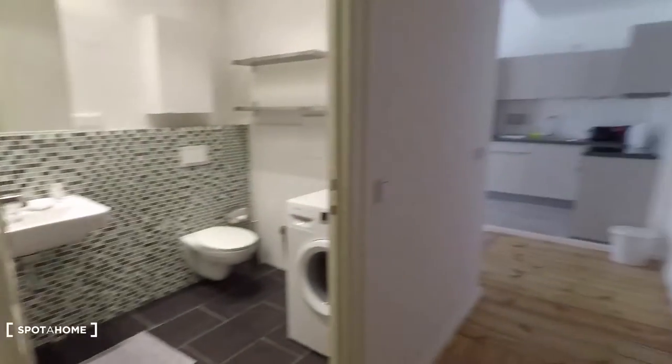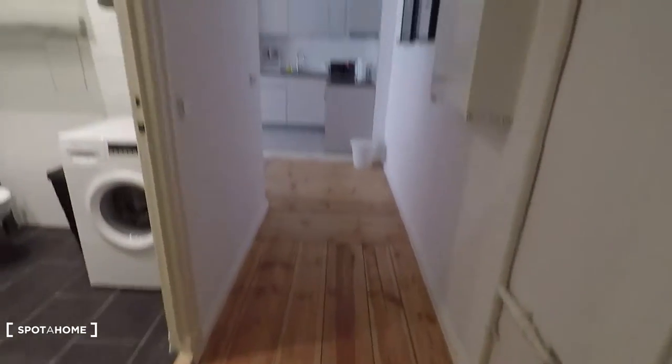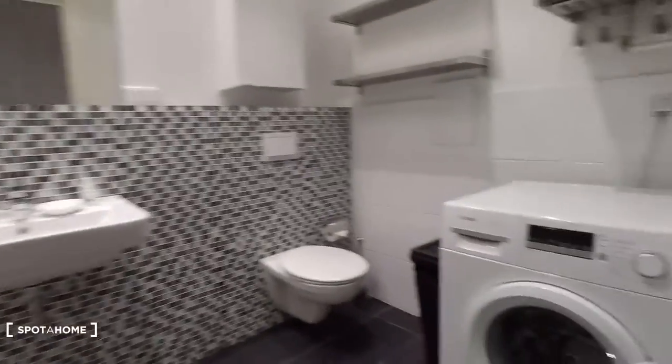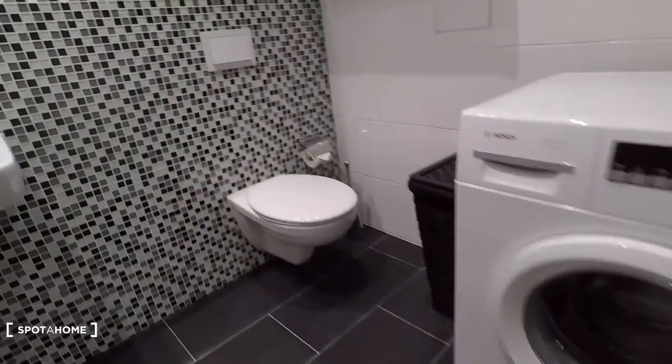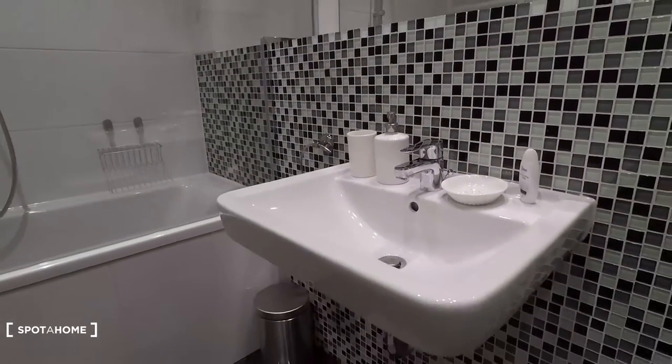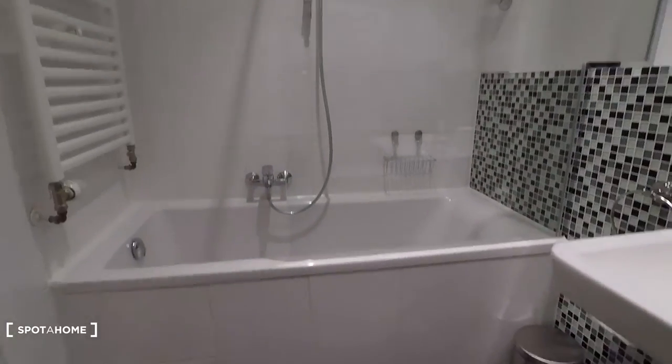So that's the entrance door right here. You come into this corridor and then you have the bathroom here to my left. That's the washing machine, sink, very stylish tiles. Sink is here, bathtub and shower.